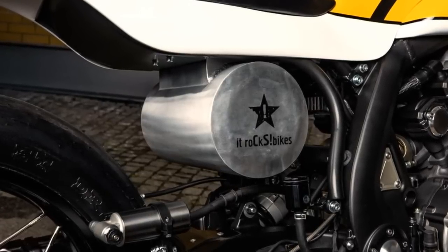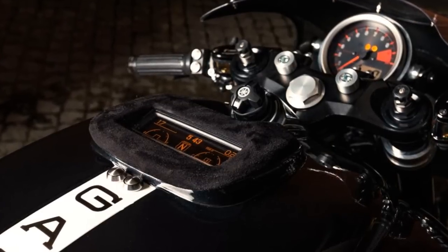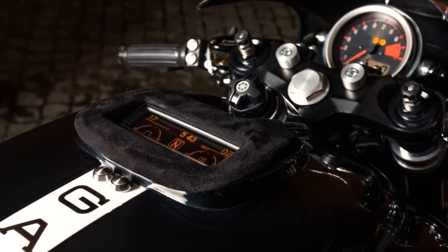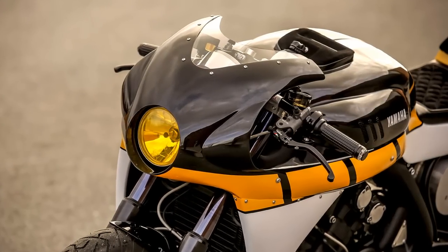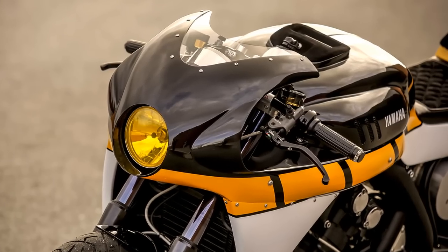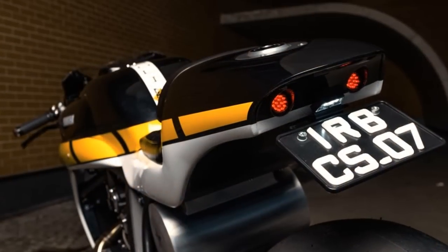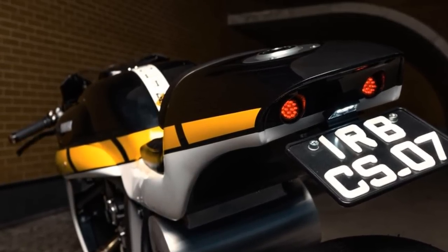The lack of room for a normal fuel tank is one of the biggest handicaps of the V-Max. But as you may know, one of the usual features in all It Rocks Bikes builds is the monocoque tank, seat, and tail — everything is just one piece, and this time was no different.